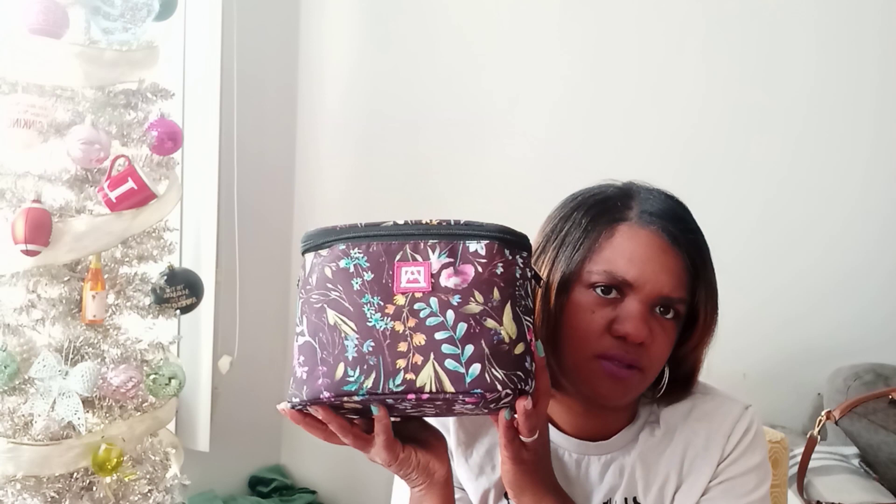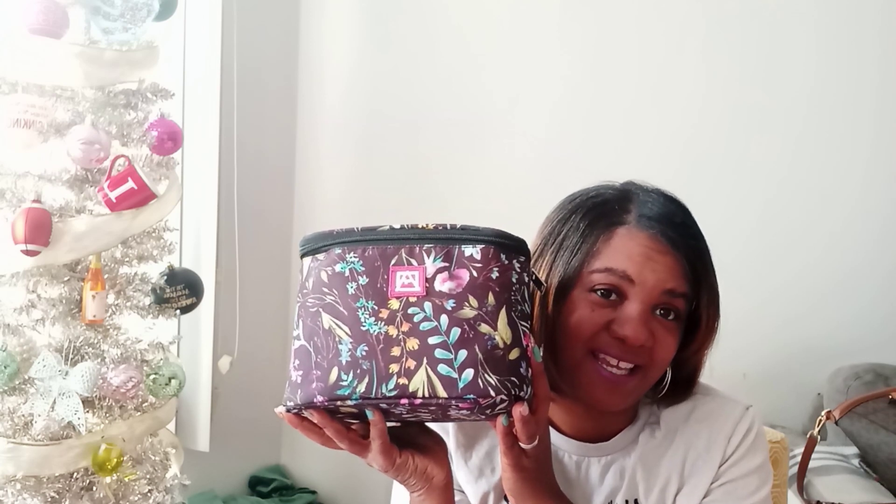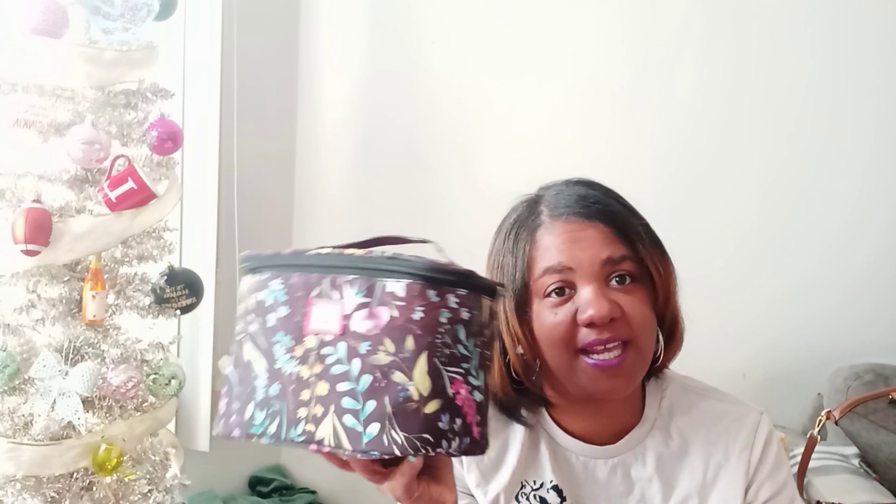I also wanted something to organize my makeup brushes and beauty products, so I got this from Marshalls. Now that I think about it, I actually think it's a lunch bag that was placed in the wrong spot — it didn't even have a price tag. But I'm going to use it as a makeup bag to keep everything in one place: makeup brushes, little hair clips and things. I've already started using it.